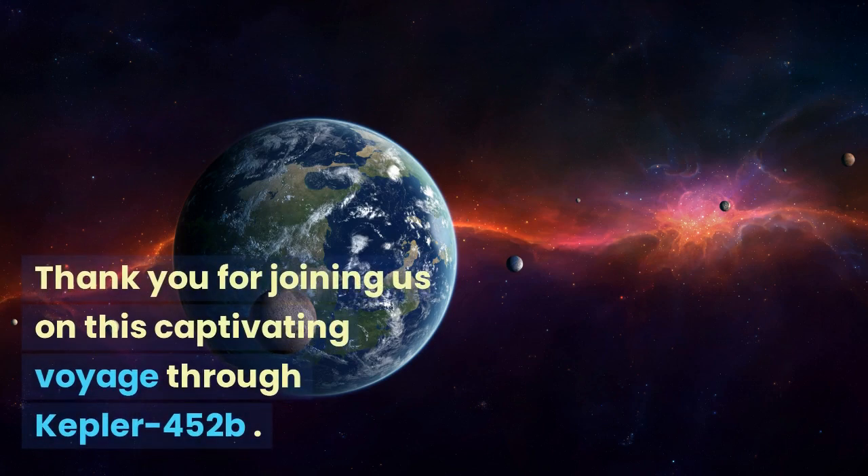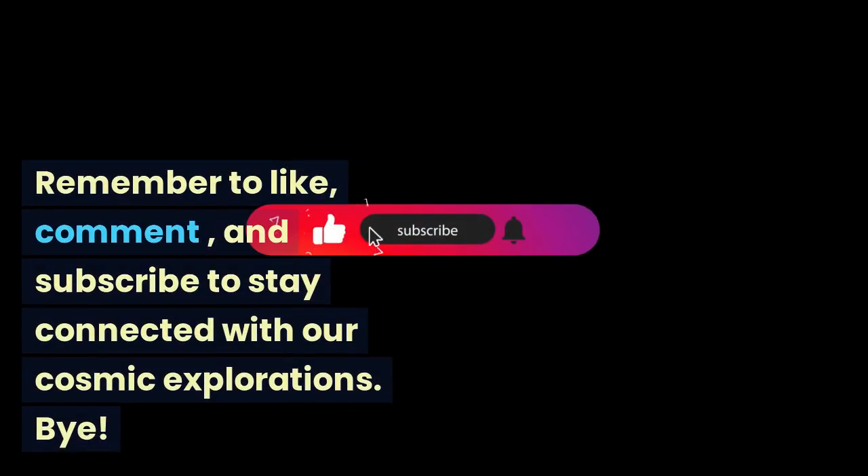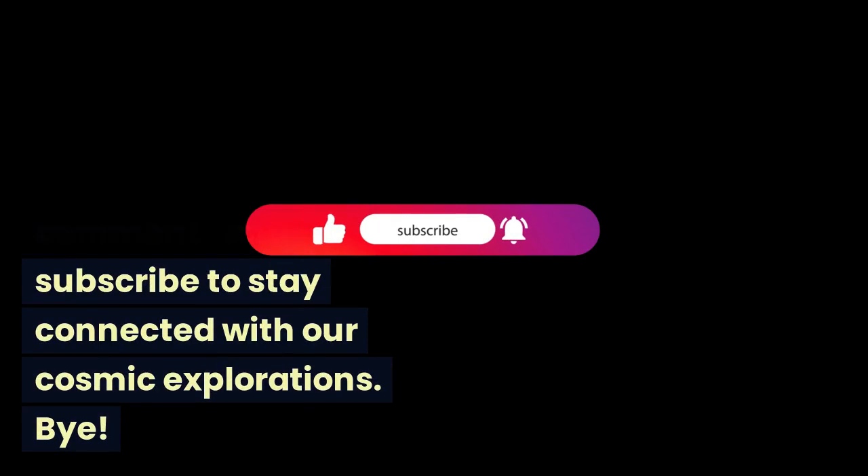Thank you for joining us on this captivating voyage through Kepler-452b. Remember to like, comment, and subscribe to stay connected with our cosmic explorations. Bye!